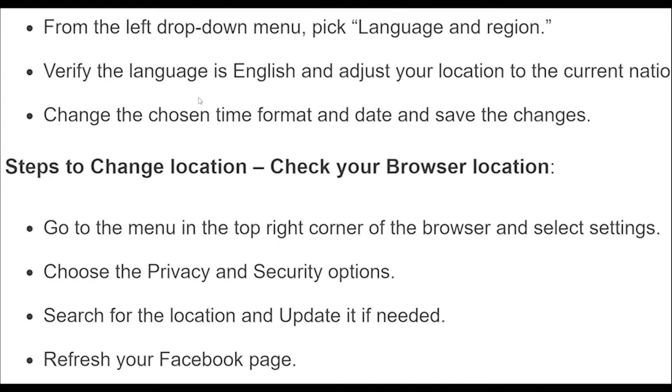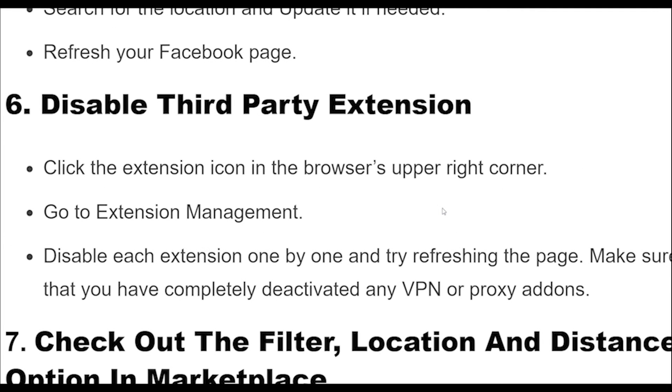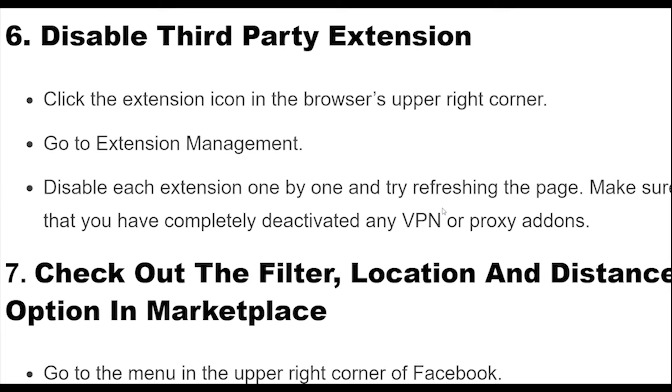Steps to change location: Check your browser location. Go to the menu in the top right corner of the browser and select Settings. Choose the privacy and security options. Search for the location and update it if needed. Refresh your Facebook page.